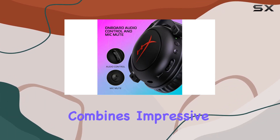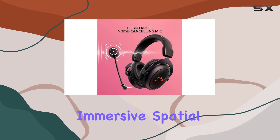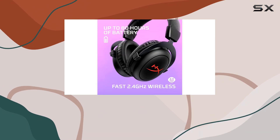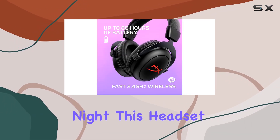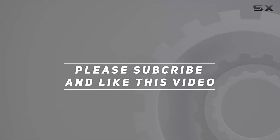In summary, the HyperX Cloud 2 Core wireless combines impressive battery life, fast wireless connectivity, immersive spatial audio, and signature comfort. Whether you're on work calls during the day or gaming deep into the night, this headset has you covered. Check out the video description for updated pricing, and thank you for watching.